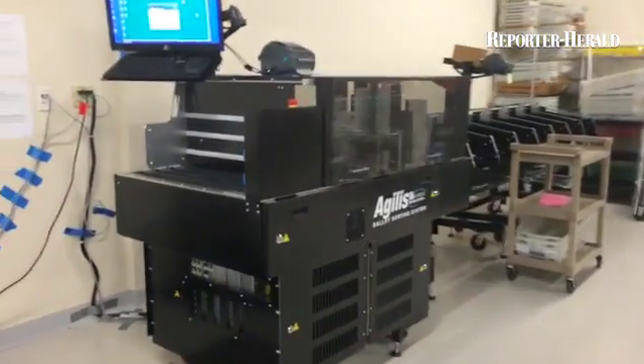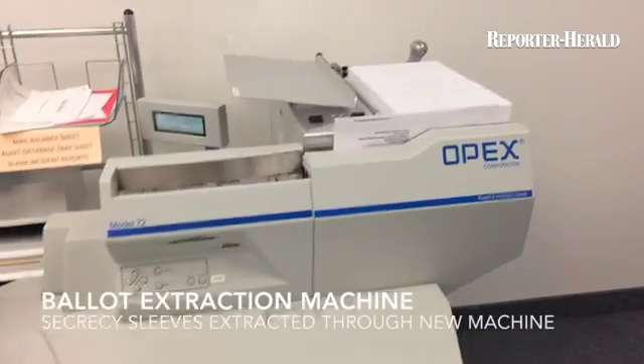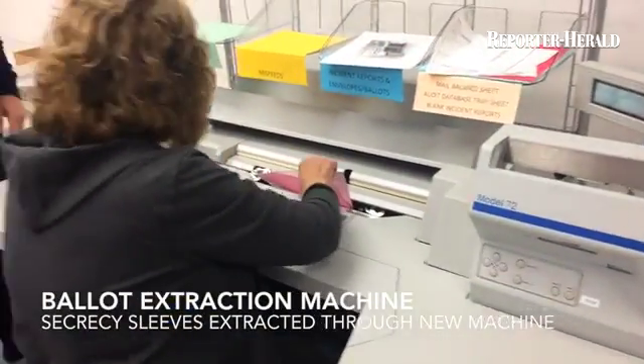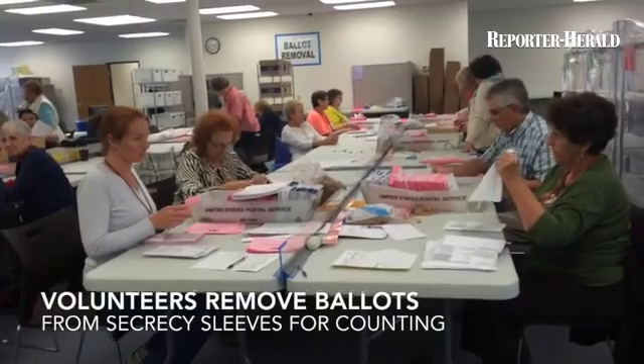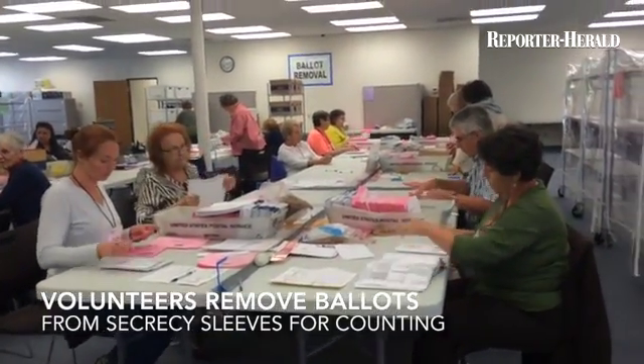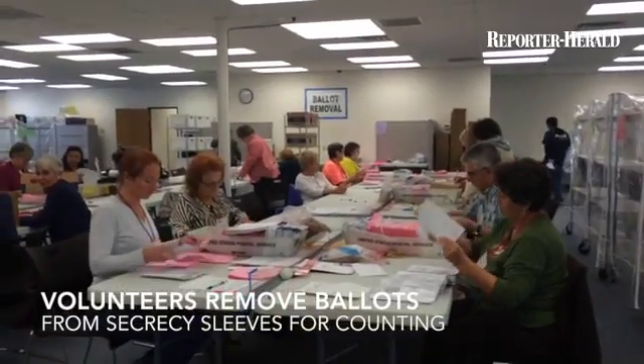All of the ballots will go through this machine. They're just pulling out ballots, laying them flat — the secrecy sleeve — yes, and then they're laying them flat. And then they're pulling off that stub you saw.